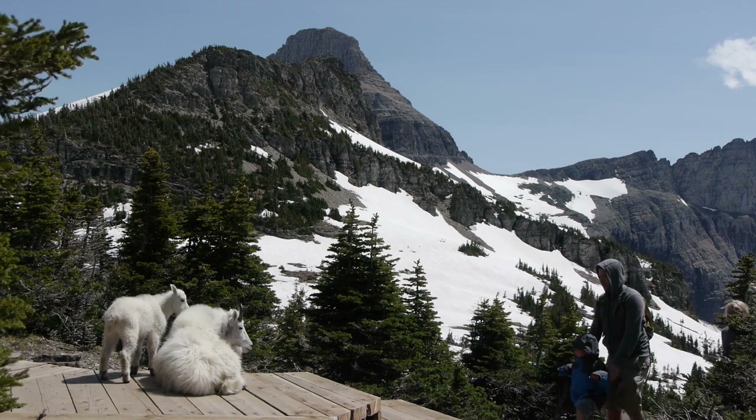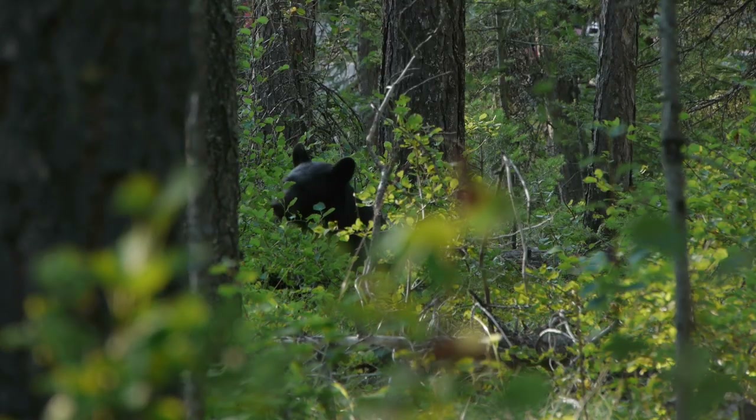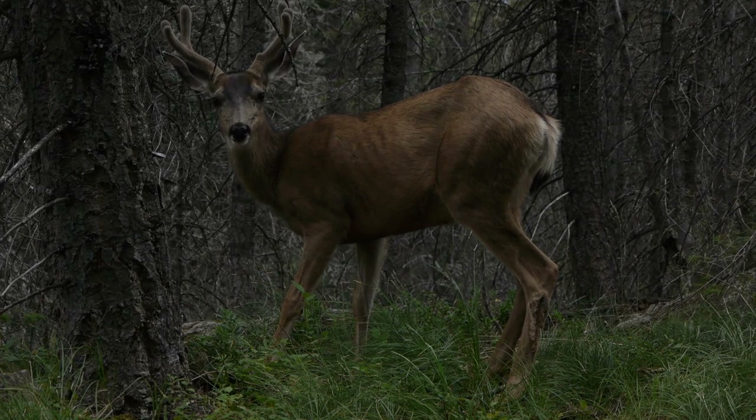Here in Glacier National Park, we are fortunate to be surrounded by such amazing wildlife. If you happen to have the opportunity to see wildlife, especially while hiking on a trail, make sure to give them the right of way. Also remember never to feed wildlife in the park — we want to keep our wildlife wild.